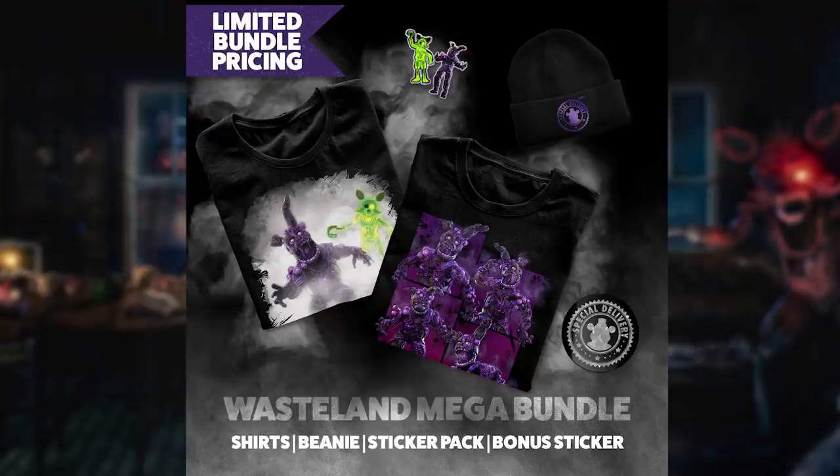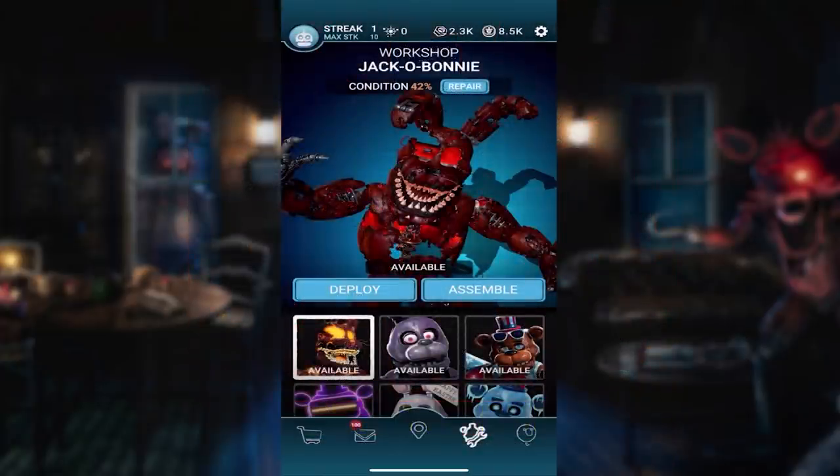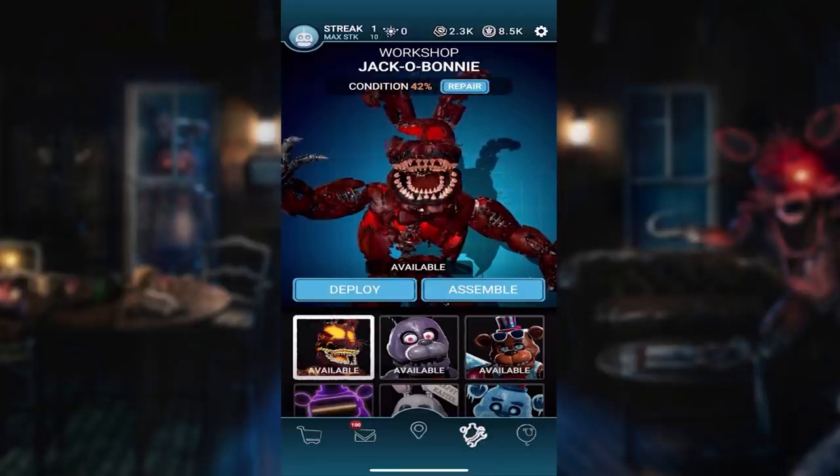The other bundle they currently have - and both are limited - is the Burning Up Bundle. This one features a wide variety of characters: Flaming Springtrap, the whole Sizzling Summer animatronics - that's the Flaming Bear Endo, Flaming Springtrap, Circus Baby with her giant boiler thing, and a Chica skin too. All the Flaming Skins and stuff like that. Go ahead and check those out if you're interested - they're available until October 18th. Anyways, let's get into today's video.